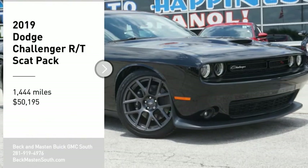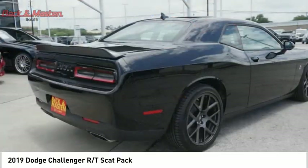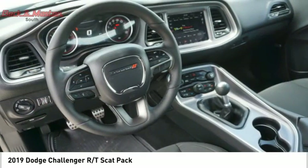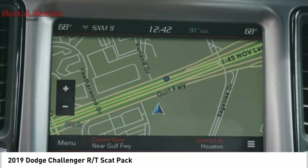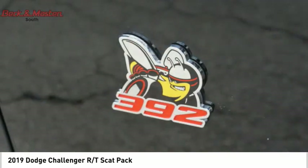Come test drive the 2019 Challenger, rated most appealing midsize sports car by JD Power and Associates. The Dodge Challenger delivers on style and performance — it's powerful, practical, and efficient, and is priced below fifty-five thousand dollars.